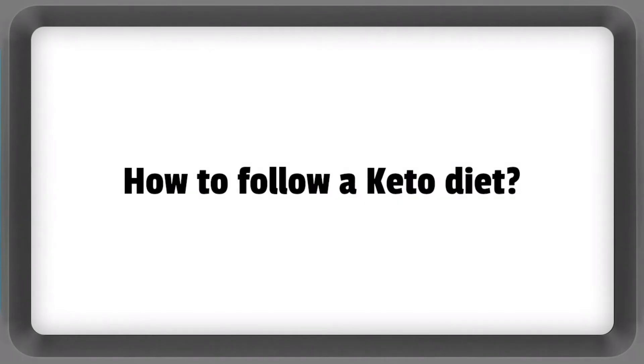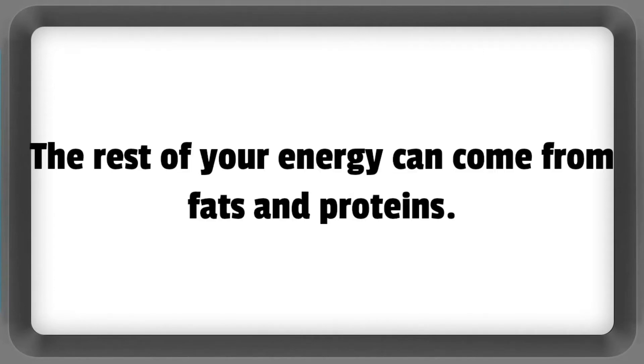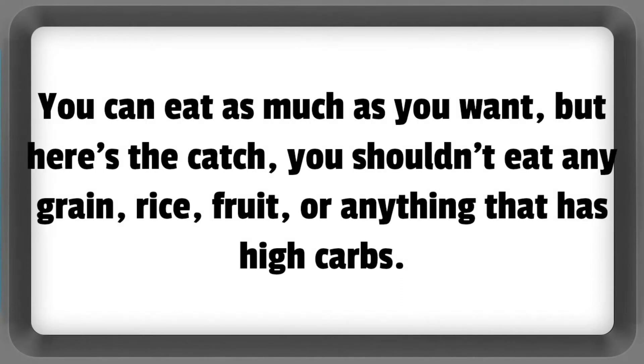How to follow a keto diet? In a keto diet, your goal is to keep your carbohydrate intake between 10 to 30 grams per day. The rest of your energy can come from fats and proteins. To ensure you stay in the state of ketosis, you'll need to eat mostly meat, eggs, cheese, oils, and vegetables. You can eat as much as you want.